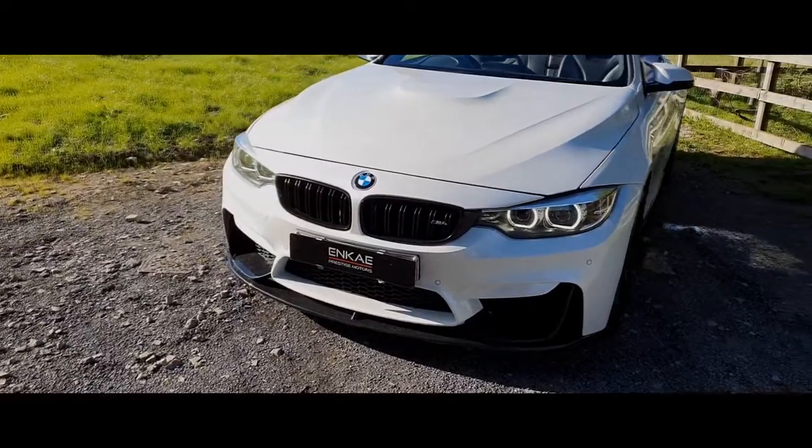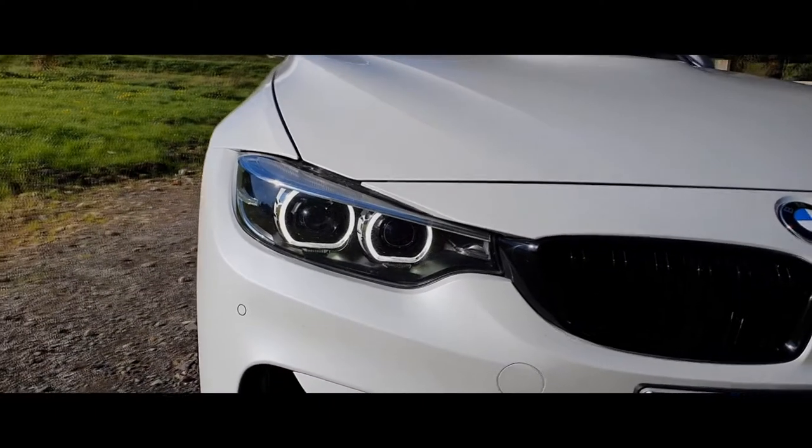The BMW LED headlights are also part of the package on this 2017 M4 Competition.